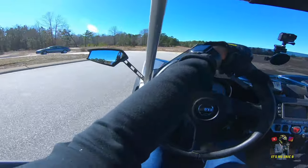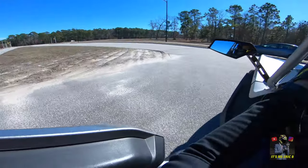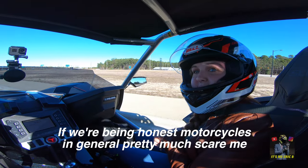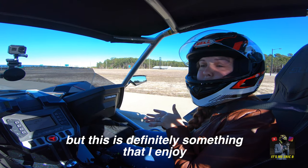The seats in here are comfy, not too bad. The suspension is kind of tight so it has really good handling — this thing handles like it's on rails. If we're being honest, motorcycles in general pretty much scare me, but this is definitely something that I enjoy.